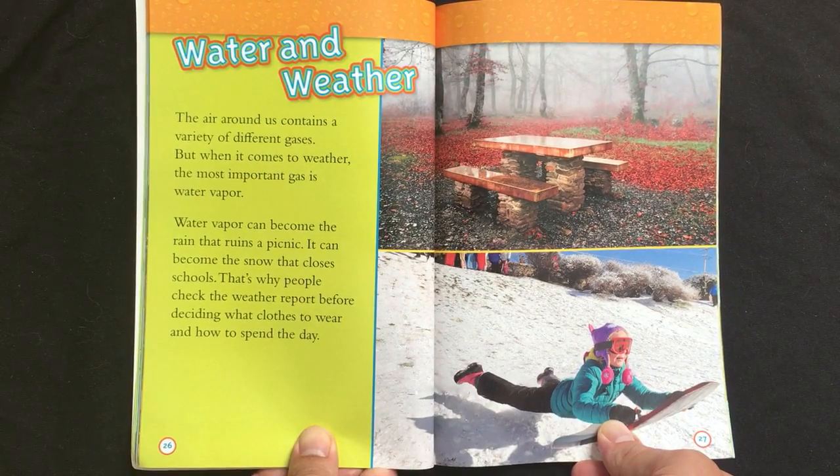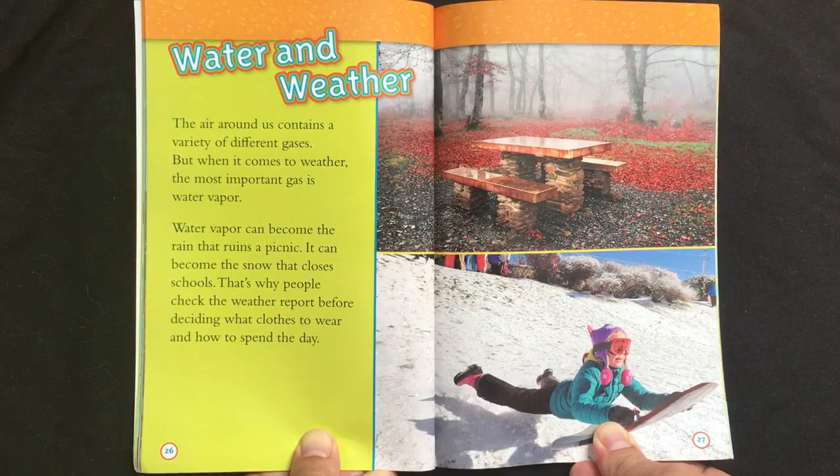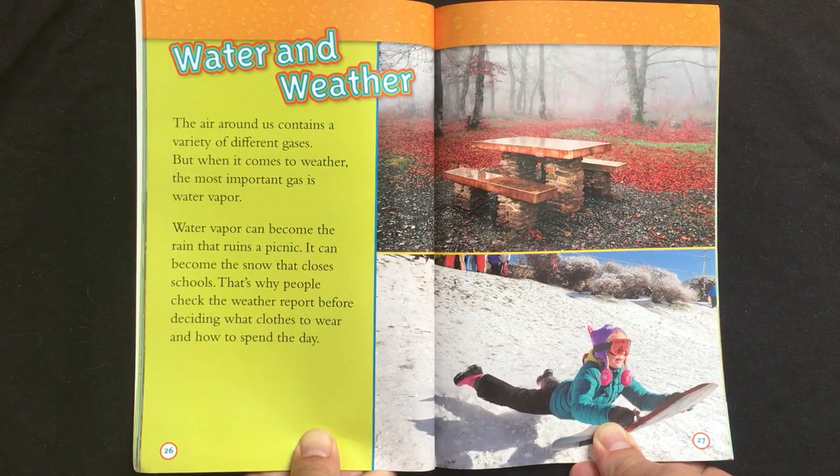Water and weather. The air around us contains a variety of different gases. But when it comes to weather, the most important gas is water vapor. Water vapor can become the rain that ruins a picnic. It can become the snow that closes school. That's why people check the weather report before deciding what clothes to wear and how to spend the day.